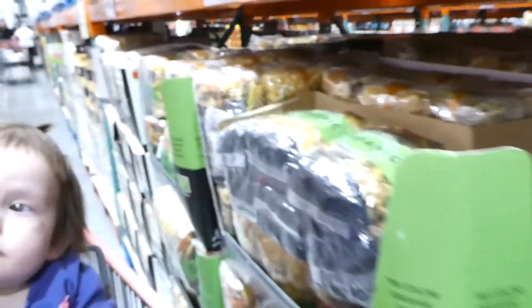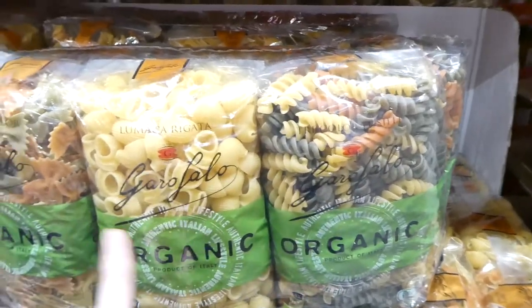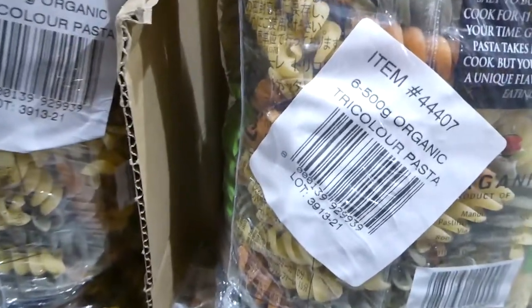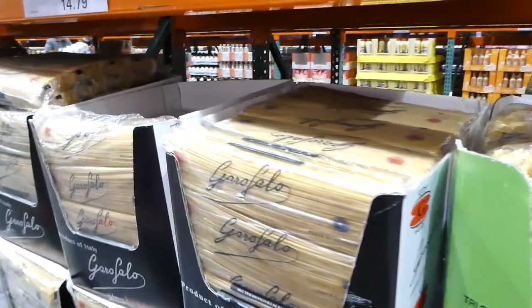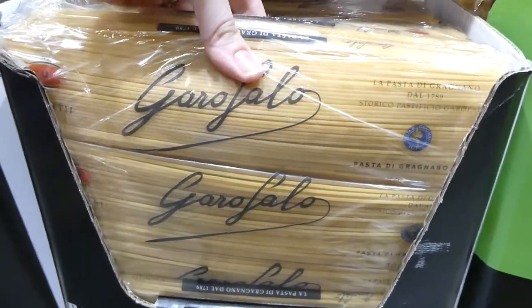Pastas are great, especially organic ones. There are six-packs of tricolor pasta — two each of bow ties, shells and curly pasta — 500 grams per pack, made with tomatoes and spinach powder, for $17. We used to get these all the time in the US. The same brand also has spaghetti in an eight-pack of 500 grams each for $14.80.